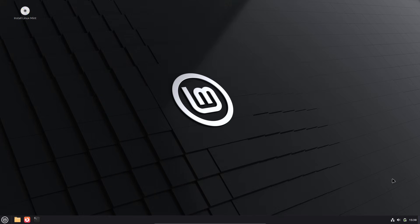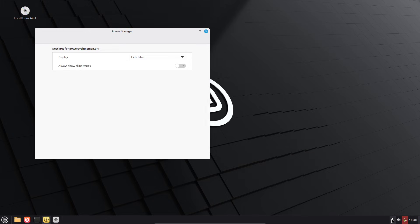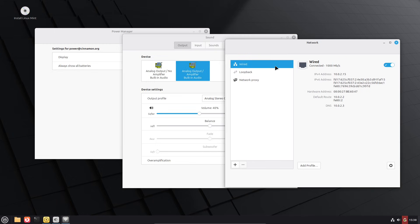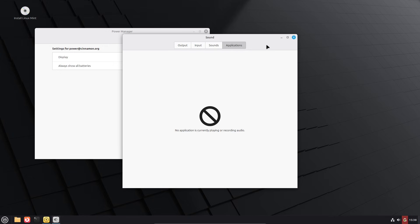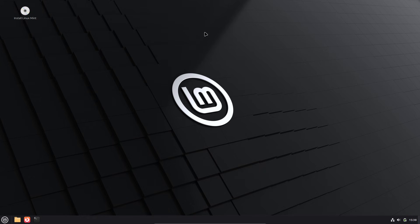If you want a private, secure desktop that still feels familiar, Linux Mint is an excellent starting point. But privacy isn't just the OS vendor — it's the desktop environment, the add-ons you install, and the apps you run. In this video we'll explain the baseline privacy story for Linux Mint, compare Cinnamon, Mate, and XFCE from a privacy lens, list concrete hardening steps, and give a recommendation so you can pick the edition that matches your threat model.